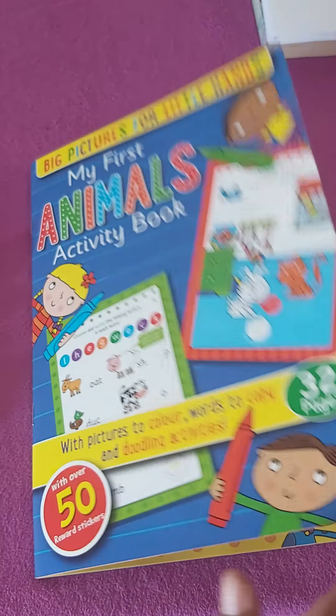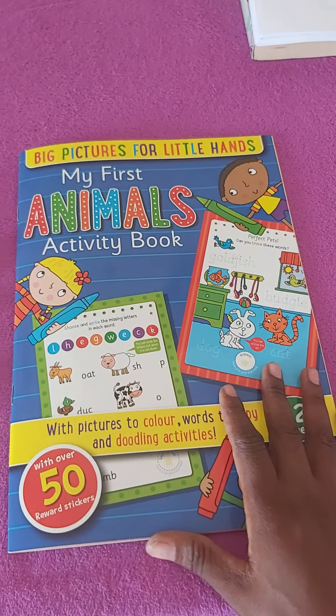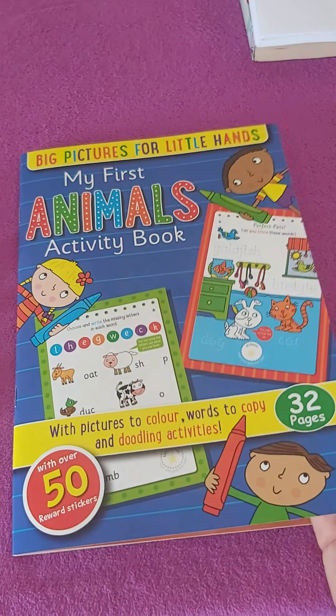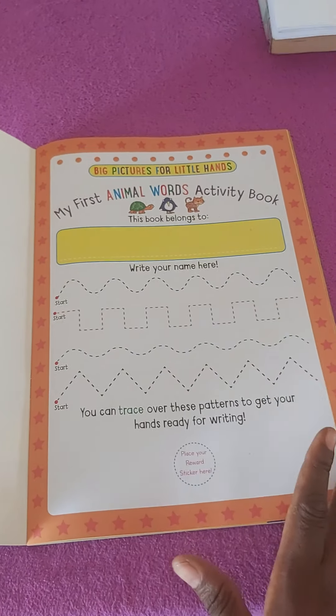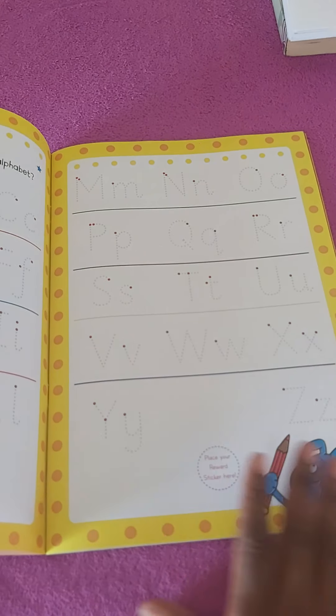This will train the child so that when he starts writing, he'll know how to open the book. He won't jump pages — he knows that when you open a book, you open it page by page.